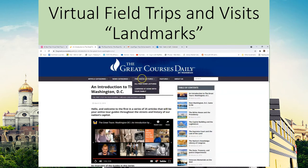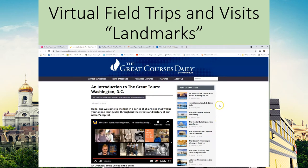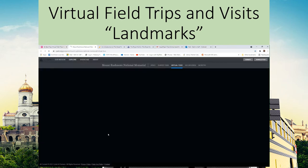You can also go into other categories, other videos, features, and things along those lines. Let's go back and we're now going to take a look at Mount Rushmore — this is a virtual tour created with 3D scans of the mountains.